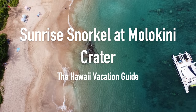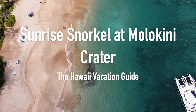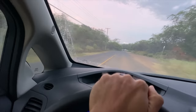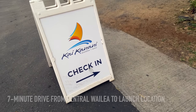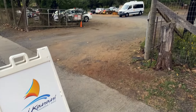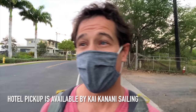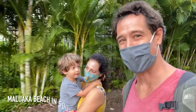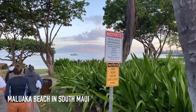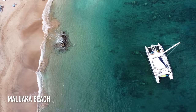Why are we up at 5:45 in the morning? Well, we are going snorkeling with Kai Kanani and we're pretty excited about it — we get lots of hot chocolate, we get cinnamon rolls, and we get to go out to Molokini before anybody else gets out there. Heading down to Maluaka Beach, we just got checked in.